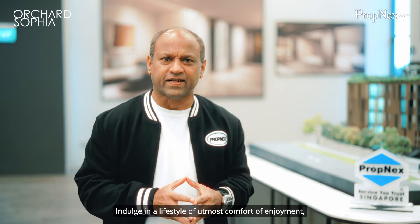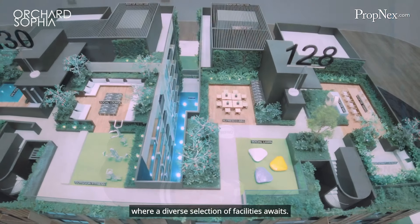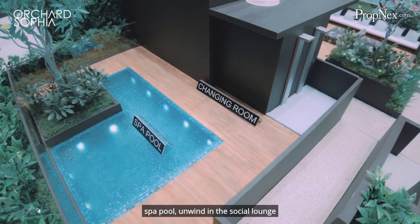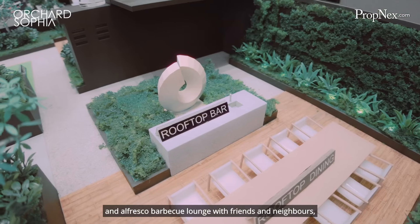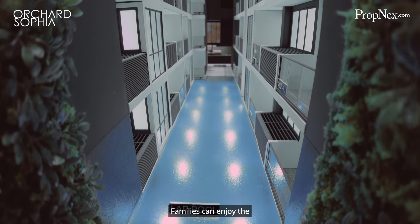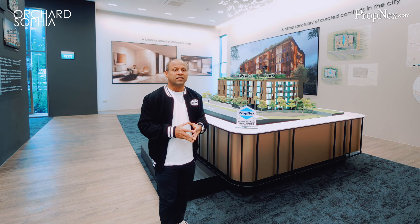Indulge in a lifestyle of utmost comfort and enjoyment where a diverse selection of facilities awaits. Enjoy the pure relaxation of the spa pool, unwind in the social lounge and alfresco barbecue lounge with friends and neighbours, or take a refreshing dip in the lap pool.